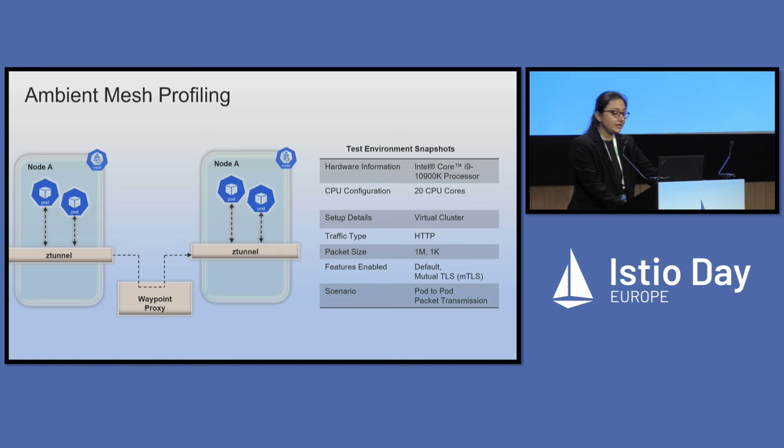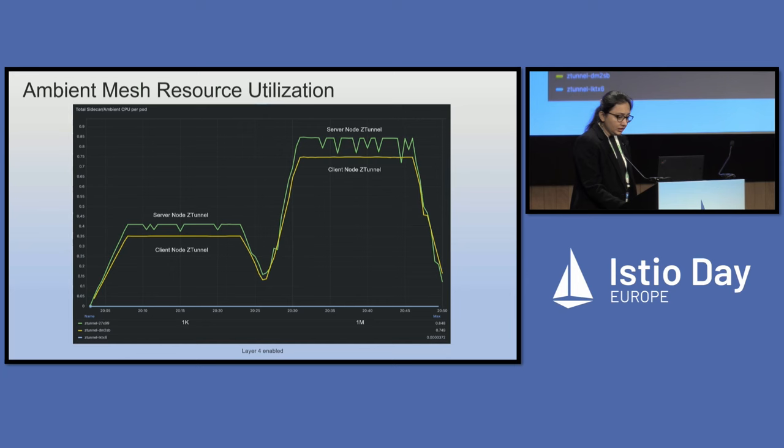We also ran some tests — we executed an ambient mesh setup with basic functionalities and gathered CPU utilization metrics. We ran a virtual cluster with HTTP traffic, two packet sizes of 1M and 1K, with all default features including mTLS enabled, in a pod-to-pod transmission scenario. For the layer 4 only case, with server pod on one node and client pod on another in the same cluster, the server node Z-Tunnel used up to 0.4 CPUs and the client node Z-Tunnel used 0.35 CPUs for 1K packets.